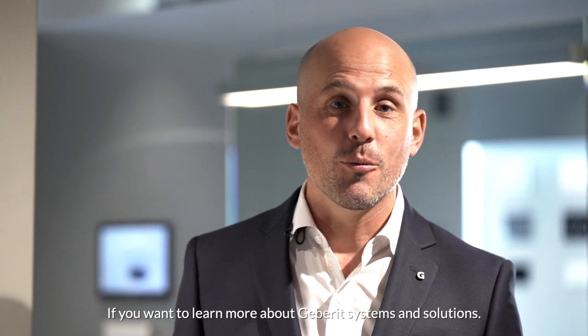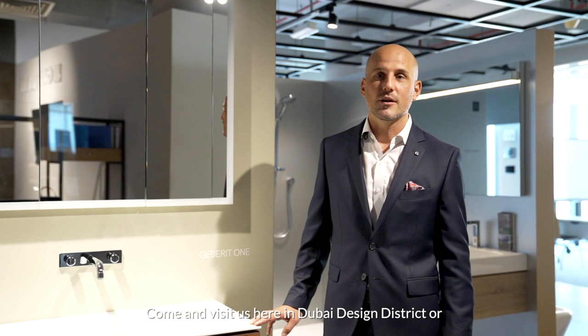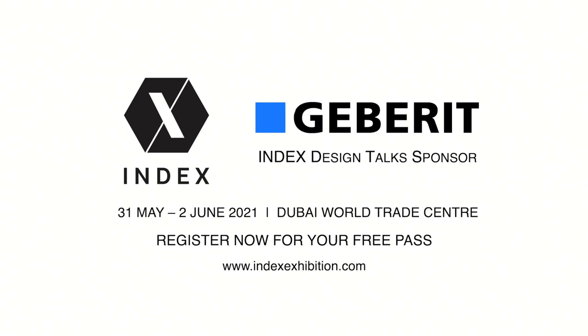If you want to learn more about Geberit systems and solutions, come and visit us here in Dubai Design District, or see you at INDEX.